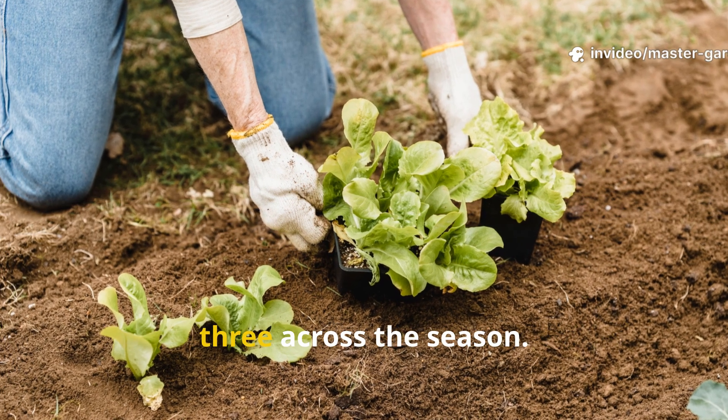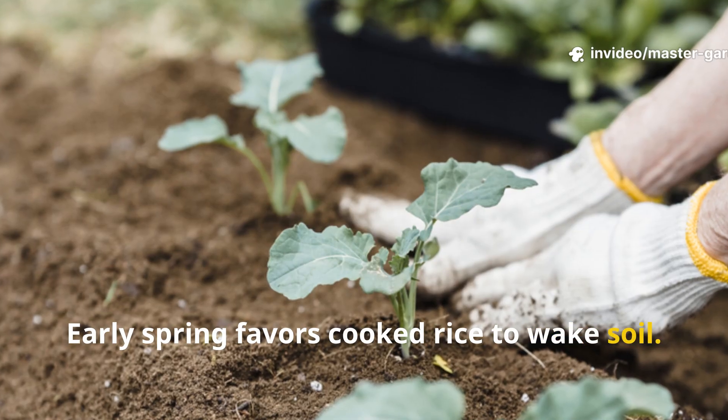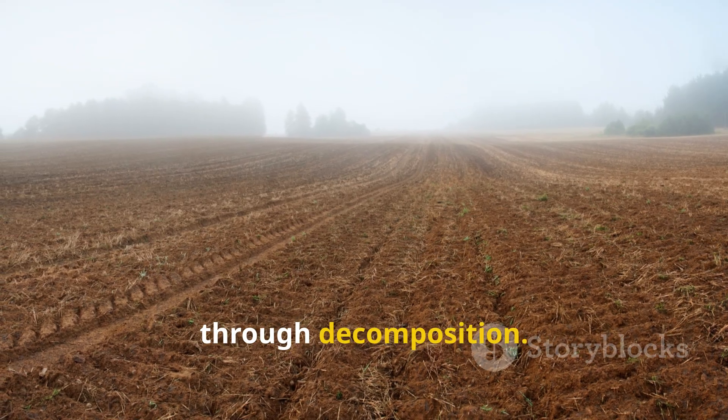Experienced gardeners often rotate all three across the season. Early spring favors cooked rice to wake soil. Mid-season favors rice water to support roots. Fall favors raw rice to feed soil life through decomposition.